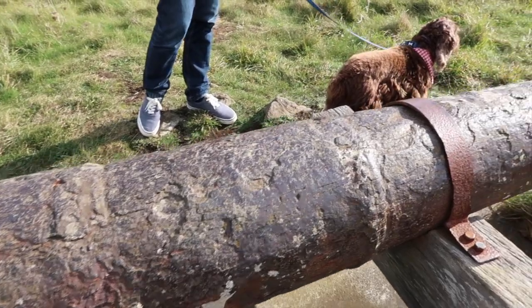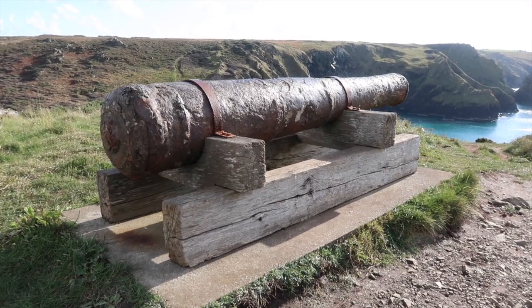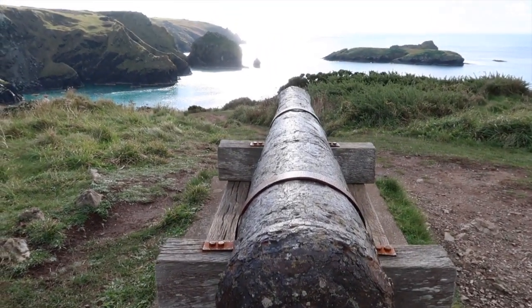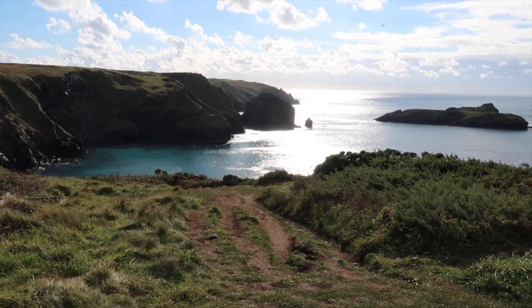It's a very impressive cannon. I like a nice cannon. When they were building the harbour wall, they actually found this cannon on the seabed and decided to rescue it and bring it up here. Nobody knows which ship it came from or whether it was ever fired in anger. Apparently there are more cannons on the seabed out there that were never recovered.